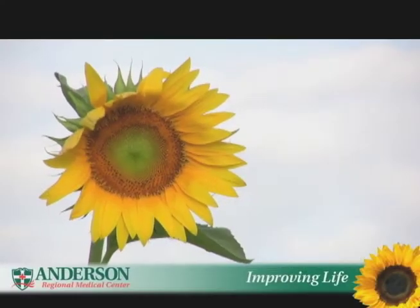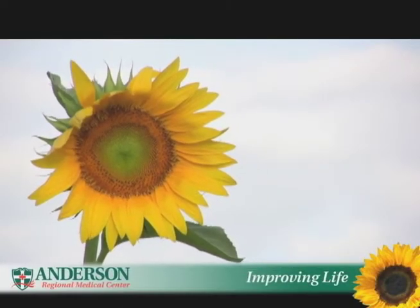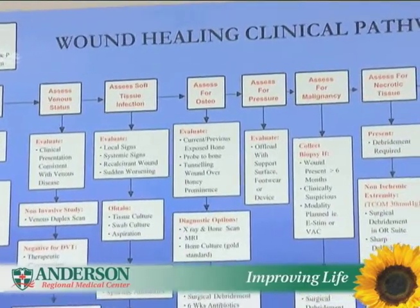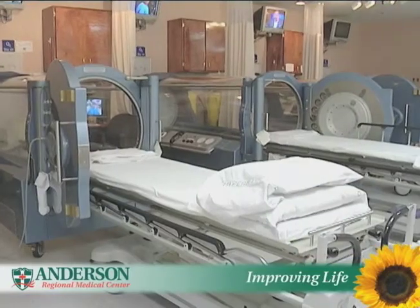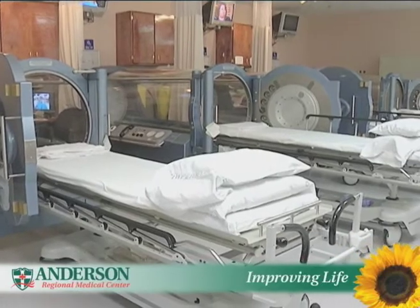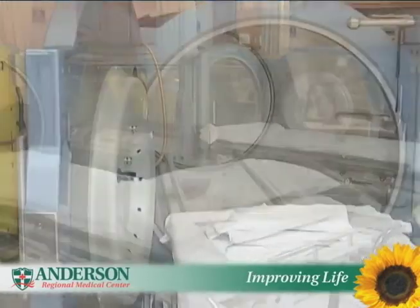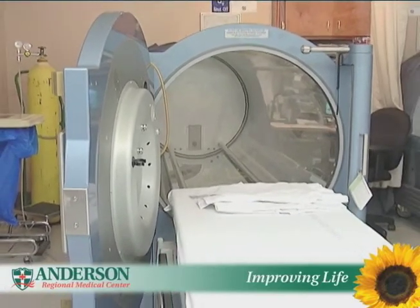Improving life from Anderson Regional Medical Center. Many people are unaware of advances made in wound treatment. Wounds that never healed and in the past may have called for amputation are now being successfully treated at the Anderson Wound Healing and Hyperbaric Center.